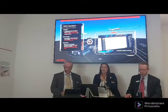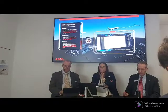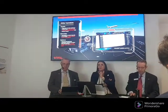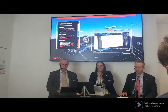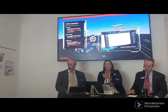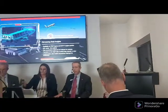We're using FlightAware across Collins and really across all of RTX to think about how it can improve our products and operations. For example, we're partnering closely with our wheels and brakes team to use the data to better understand brake wear and improve component lifetimes for our customers.